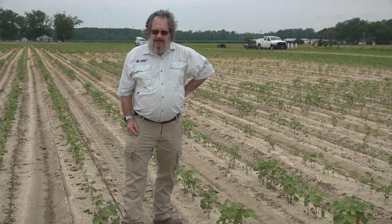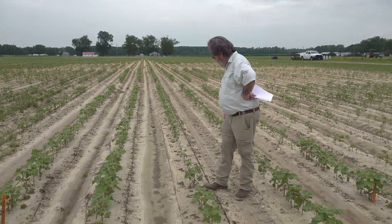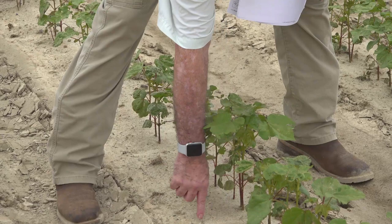Here I am standing in front of another plot. This is the same variety. It has the exact same warm germ of 87, but it has a 67 cool germ. And as I mentioned, that's not great, but it's a lot better than a 44. You can see that the cotton here is much more uniform. I showed you on some of the taller plants in the other plot — they would go up to the bottom of my watch — and you can see how much taller these plants are. I'll post a picture side-by-side of these two plots.